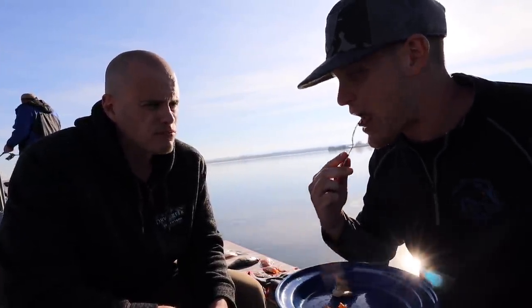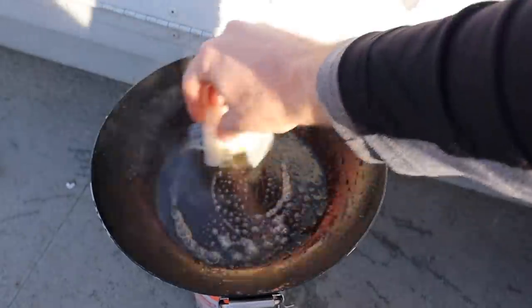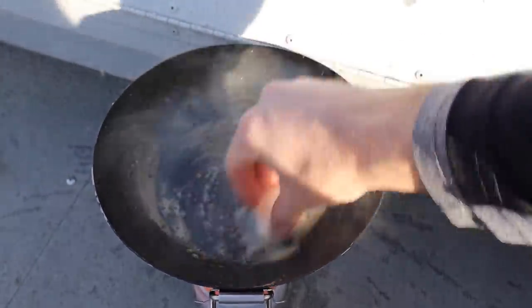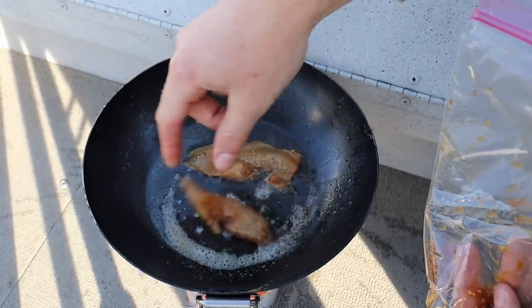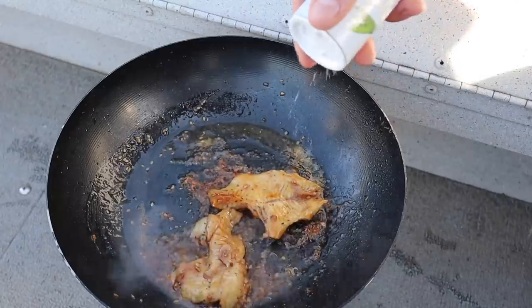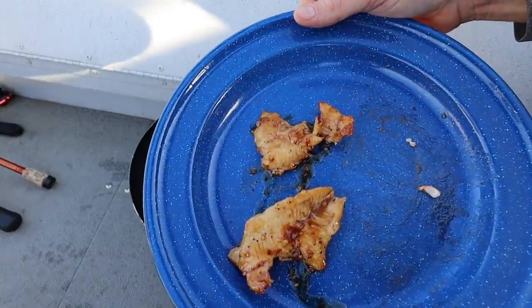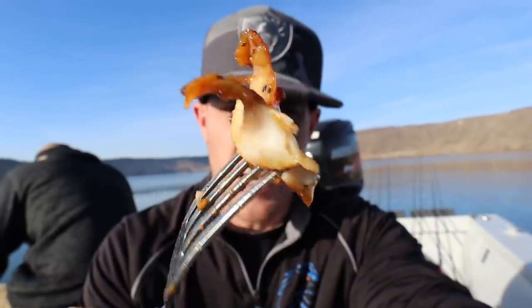On to round two — that teriyaki marinade. Pan cleaned out, adding more butter. A couple of small fillets, a little salt and pepper. Pulled those off — that looks delicious. Round two, check that out! That is really good. It picked up that teriyaki marinade. I don't know what it is with teriyaki flavoring but it sure does permeate fish really well. That's good. Now let's move on to the third and final one.